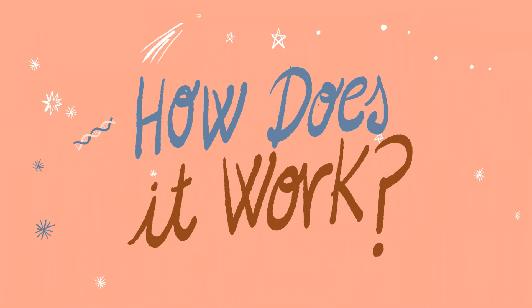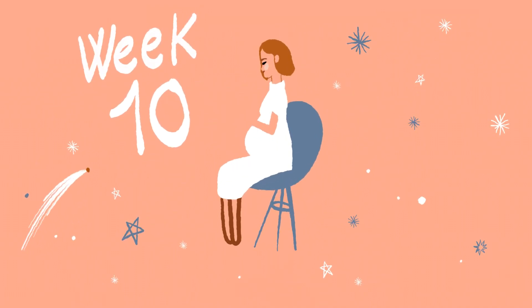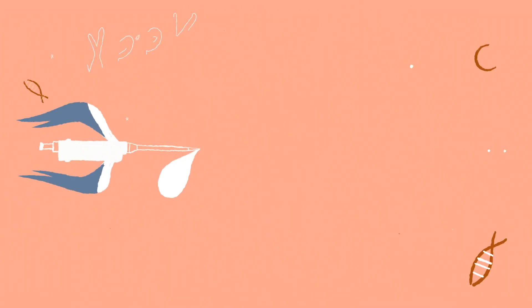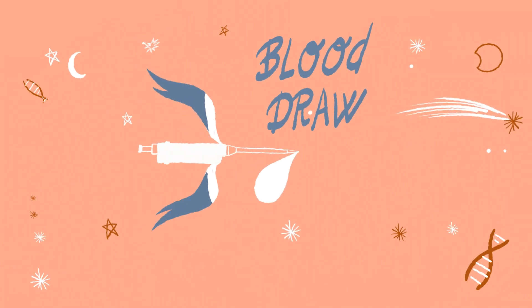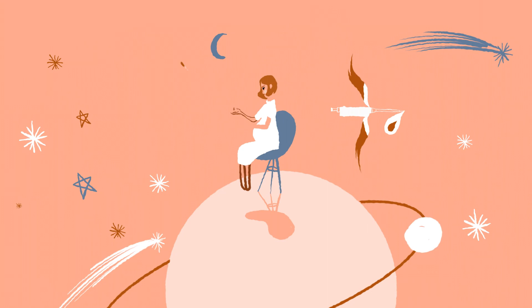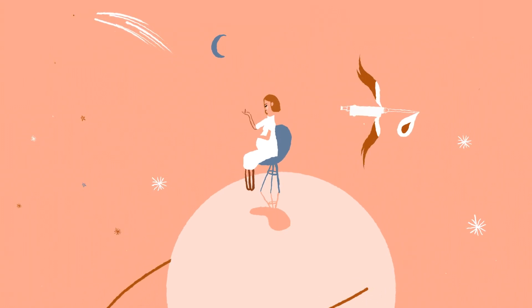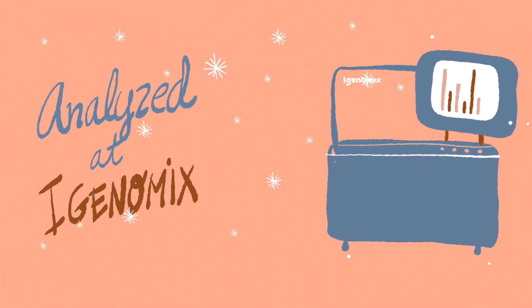How does it work? From the 10th week of pregnancy, you can choose the reliability and confidence provided by MACE. The procedure is simple: a blood draw is taken from the mother, as in any routine blood test.